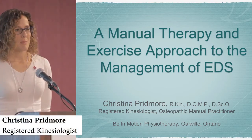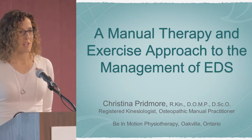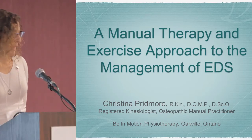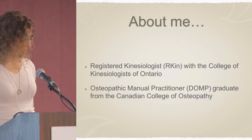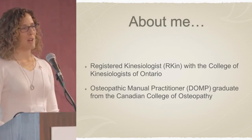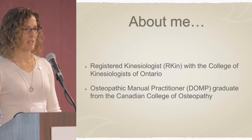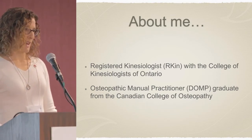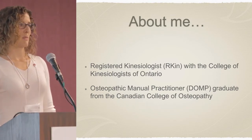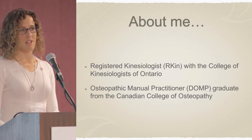I'm here to present my topic: a manual therapy and exercise approach to the management of Ehlers-Danlos Syndrome. I'm an osteopathic manual practitioner and registered kinesiologist in Oakville. I've worked in physiotherapy clinics and in private practice for over 20 years doing rehabilitative exercise type programs, and then eight years ago I went back to become an osteopathic manual practitioner and graduated from the Canadian College of Osteopathy here in Toronto.